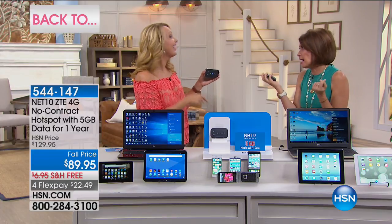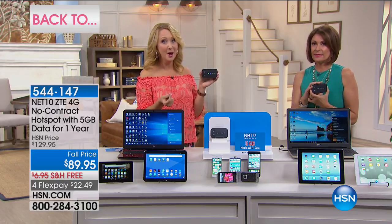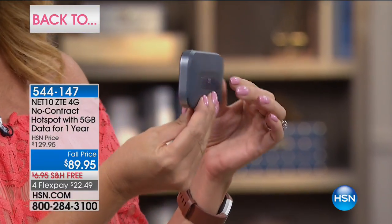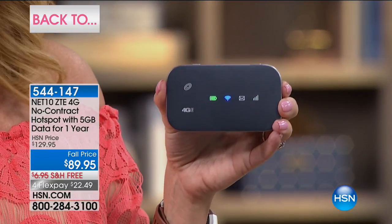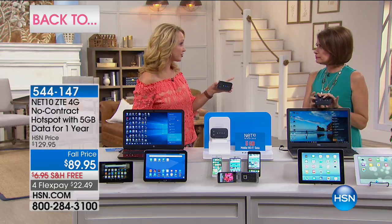Think about all the times you'll want to use your Wi-Fi hot spot — sending kids to grandma and grandpa's where there's no Wi-Fi, or avoiding hotel Wi-Fi that charges $20–30 per day and is often sluggish. This is lightning-fast 4G LTE speed. It's lightweight and portable — pop it in your handbag or pocket. Built-in rechargeable battery with 14 hours of battery life. We're even including a car charger as an exclusive here at HSN.